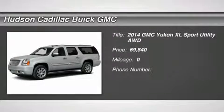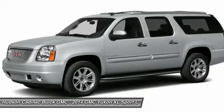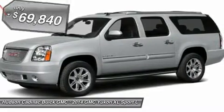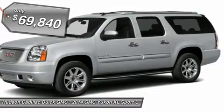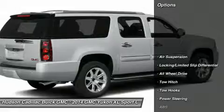The 2014 GMC Yukon XL is a great choice for families who need a full-size SUV with maximum seating. The looks don't hurt either and is priced below $70,000. Here are some of this vehicle's great options.